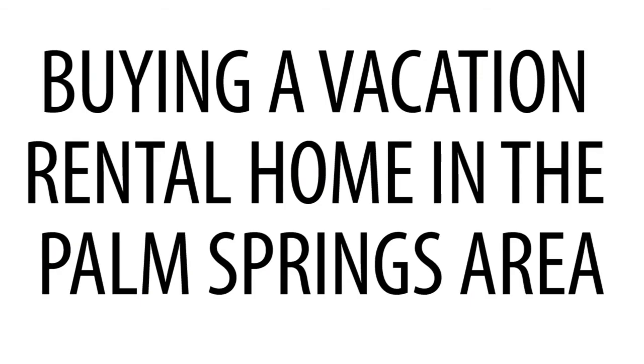Many buyers who may be looking to purchase a second home or an eventual retirement home in the Palm Springs area consider turning it into a vacation rental when they're not using it. This can be a great way to offset the cost of home ownership, and when you want to use the property you simply block out the time on the rental schedule. I'd like to talk to you about a few things to consider if you're in the market to purchase a vacation rental property in the Palm Springs area.